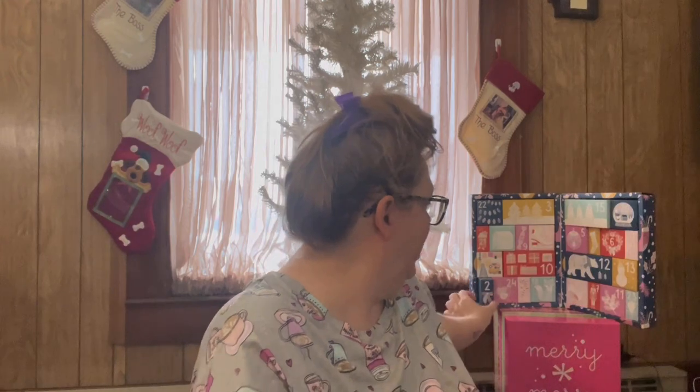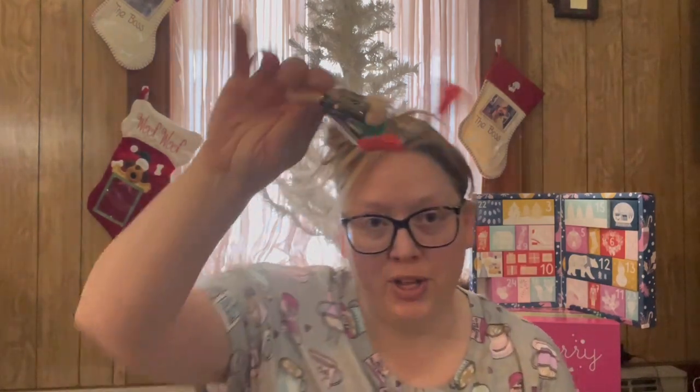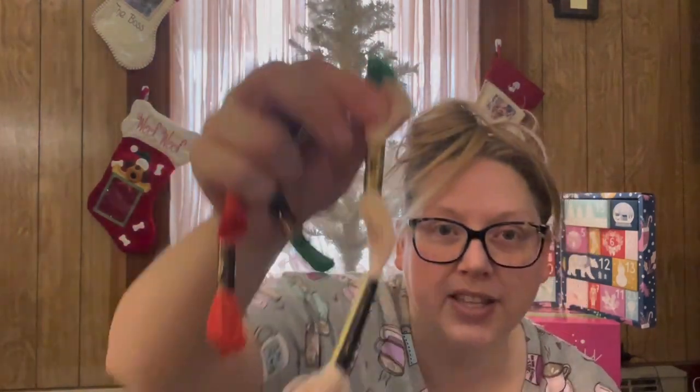We're going to first open the caterpillar cross stitch one. I did kind of pull day number two's out so it'll be a little bit easier. It says 'joy shared is joy doubled' and that is so true. So let's see what we've got in day number two — looks like we have some threads, some very pretty ones. We have some DMC cotton in this vintage red color and this green color.